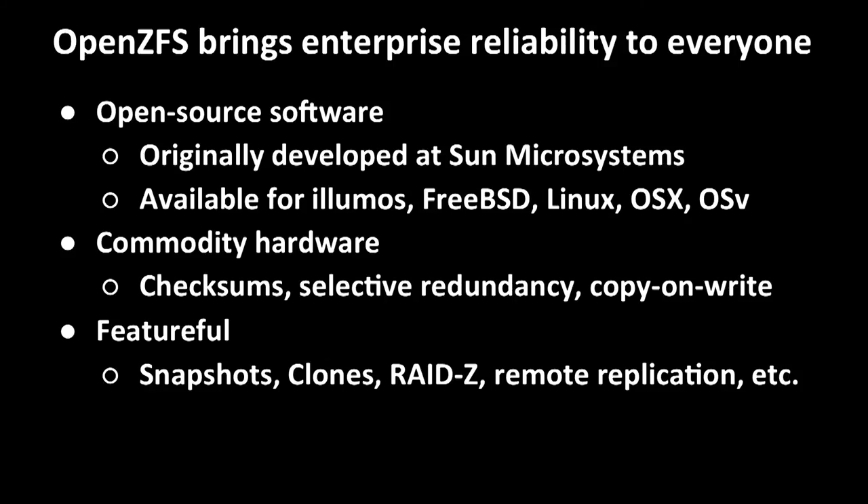ZFS has a lot of modern features. For example, RAID-Z is like RAID-5, but you can have one, two, or three parity devices, so you could lose up to three devices without losing any data. And like the rest of ZFS, it's always consistent on disk — it isn't subject to the RAID-5 write-hole, where a RAID stripe can become inconsistent if there's a power failure. Built-in features like ZFS send and receive enable efficient remote replication and backups.